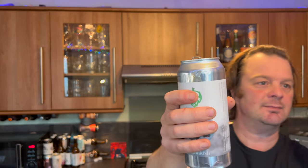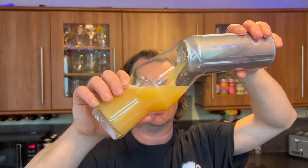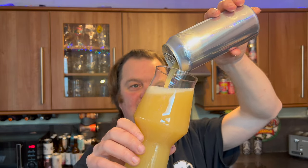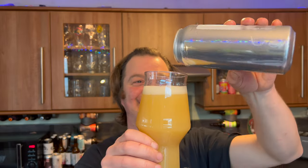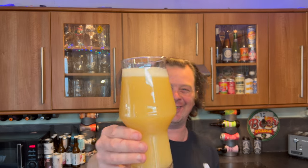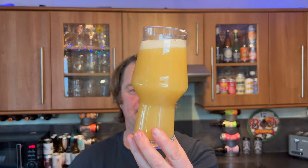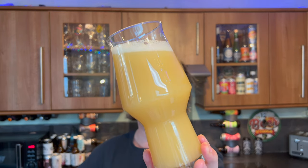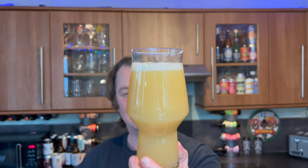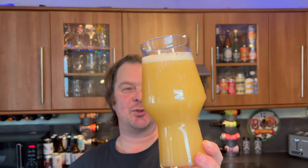There we go. Exciting times. I really enjoyed Foggy Window — I thought it was a terrific example of a NEIPA, New England IPA. But this, my goodness me, look at this. It looks even more crazy. One finger white head. Looks like soup. Hazy, oaty, straw coloured beer. Mango soup, I would say that looks like.